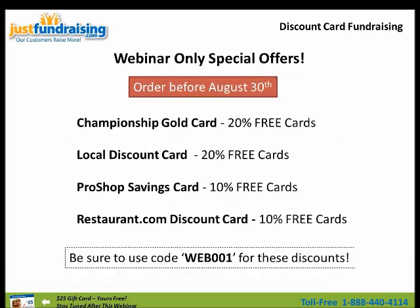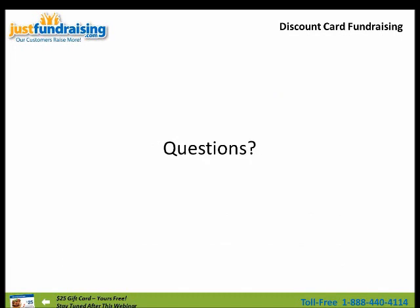To reiterate, here are our webinar-only special offers: the Championship Gold Card — 20% free cards; the Local Discount Card — also 20%; the Pro Shop Savings and the Restaurant.com — 10% free cards. To redeem this, when you call and place an order with our fundraising reps, call 1-888-440-4114 and mention code WEB001. That stands for webinar — this is actually our first webinar that we've done. WEB001, and you will get these discounts. Thank you.